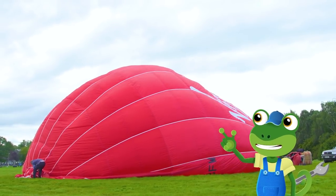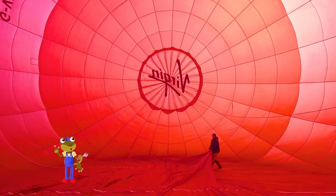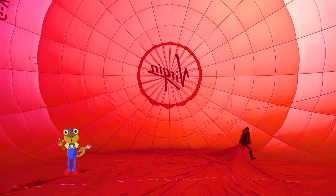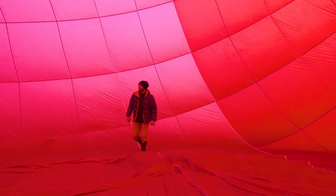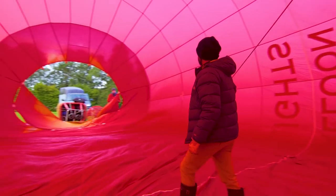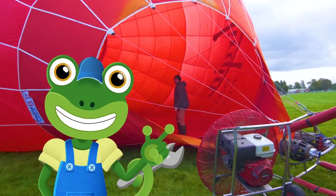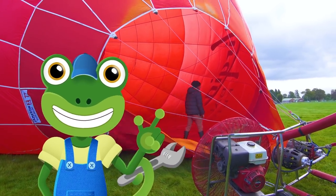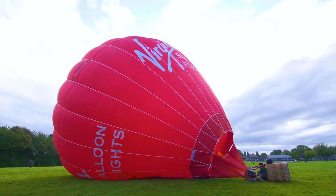It's getting bigger! This is what it's like inside the inflated balloon! Remember, the balloon will only fly into the sky if the air inside is lighter! My old gecko balloon used helium gas, but this balloon heats the air inside, and hot air rises!